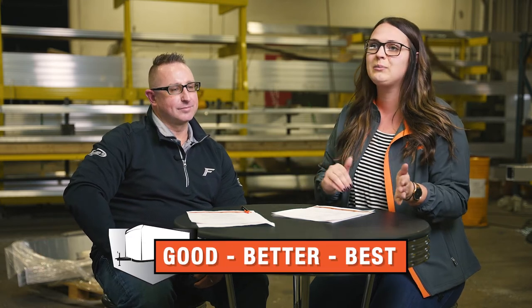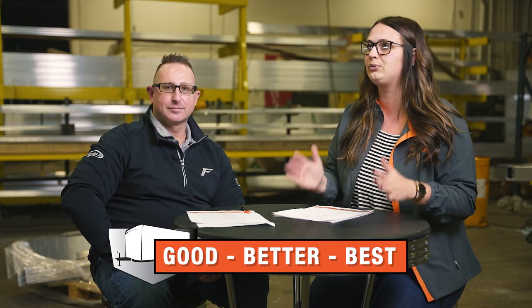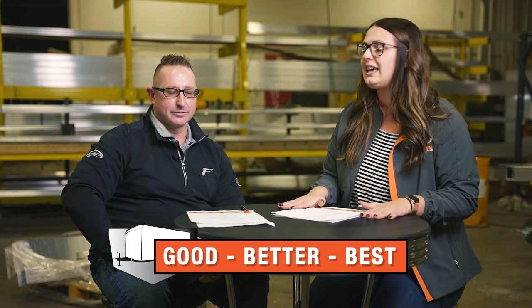Today we're talking about our concept of good, better, best. Formula and Impact are absolutely premium lines of trailers, and the point of this is that even our entry level is a great trailer to have because the standard features are more than our competition, correct?